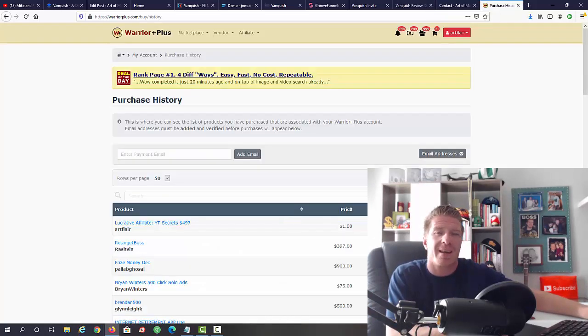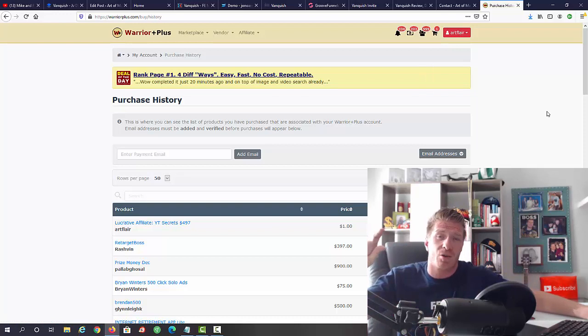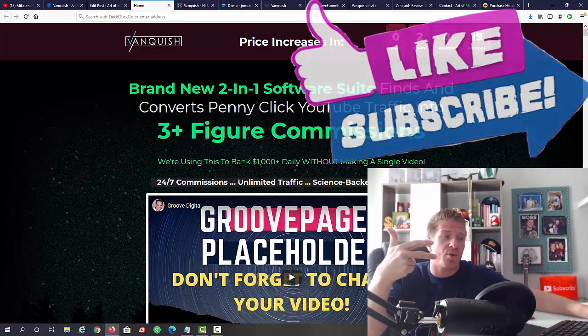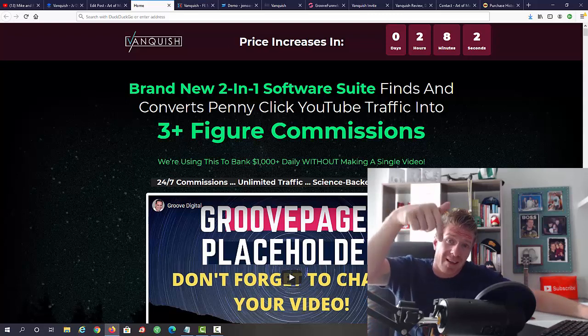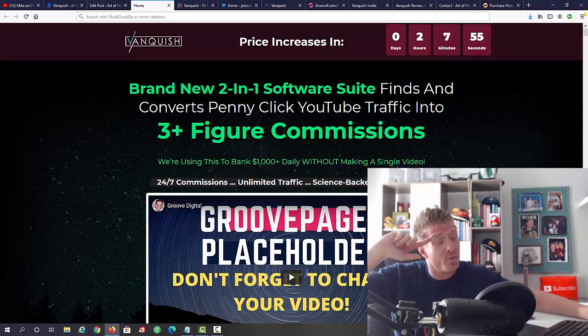Vanquish goes live at 9 a.m. Eastern on August 18th. To claim my bonuses after purchasing through my link, go to your WarriorPlus purchase history, find Vanquish, click on it, and below the access button you'll see 'Sync Bonuses from Art' — click that to claim. No need to email me any receipts. I really like this product — it's essentially two products, free video training, done-for-you webinars and ads, plug and play, high-ticket commissions. Two thumbs up from me. Leave a comment below if you have questions, like, subscribe, click the bell, and I'll see you in the next review video.